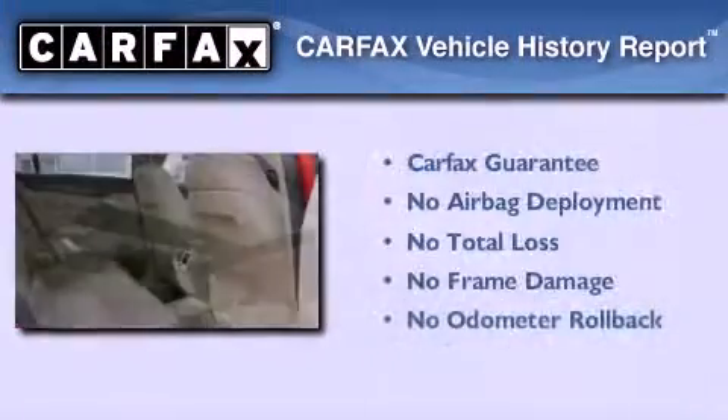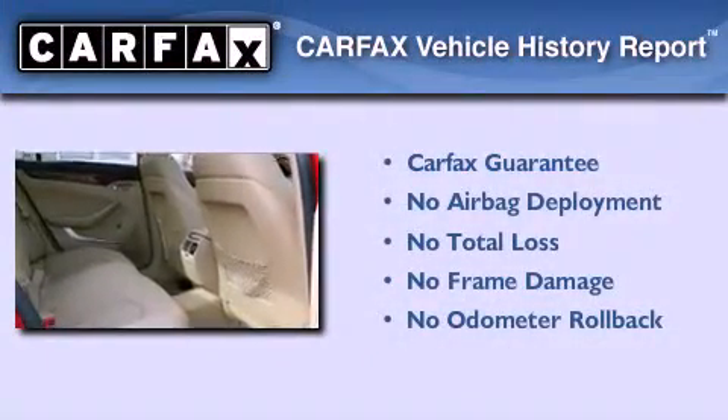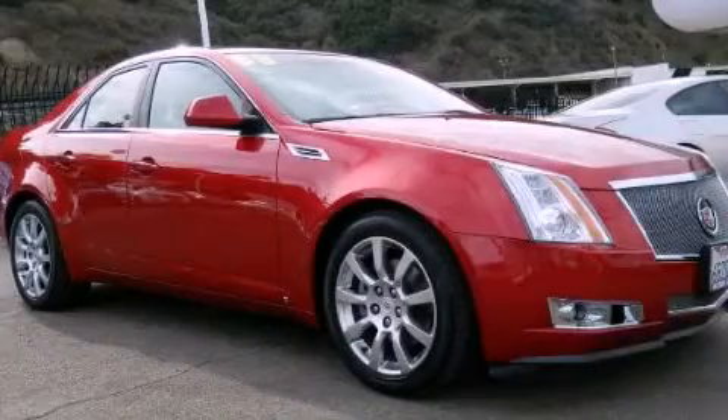Not to mention that this Cadillac qualifies for the Carfax Buy Back Guarantee. Stop by today and test drive this vehicle for yourself.